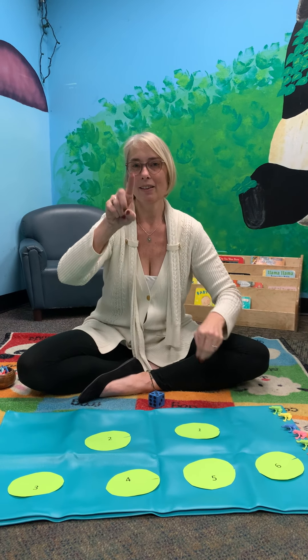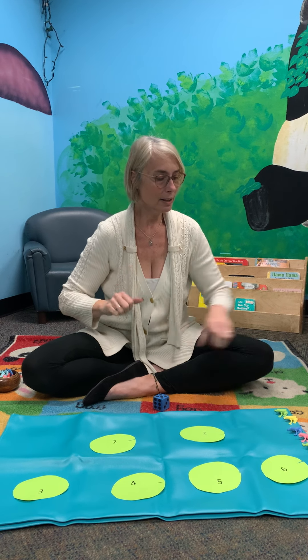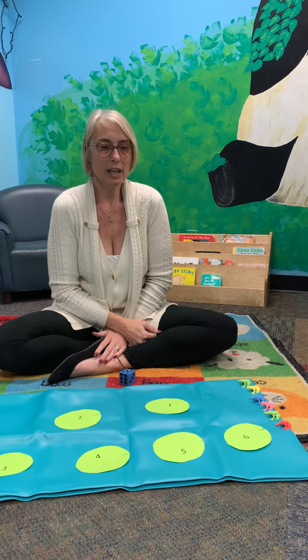Can we do our fingers? One, two, three, four, five, six. We have six, and we have some frogs. I wonder how many frogs we have.